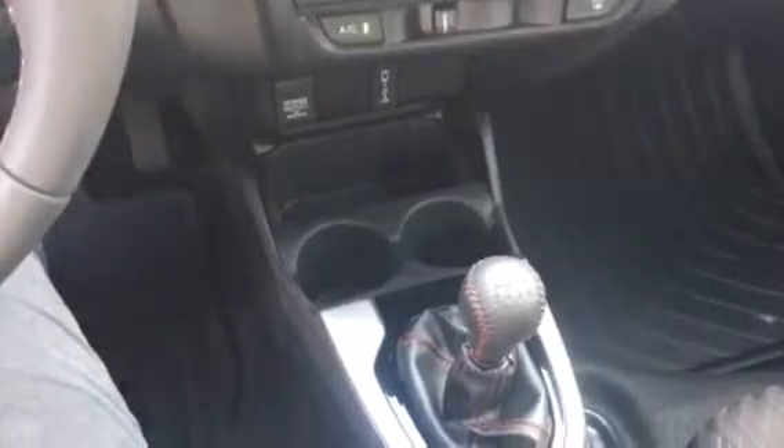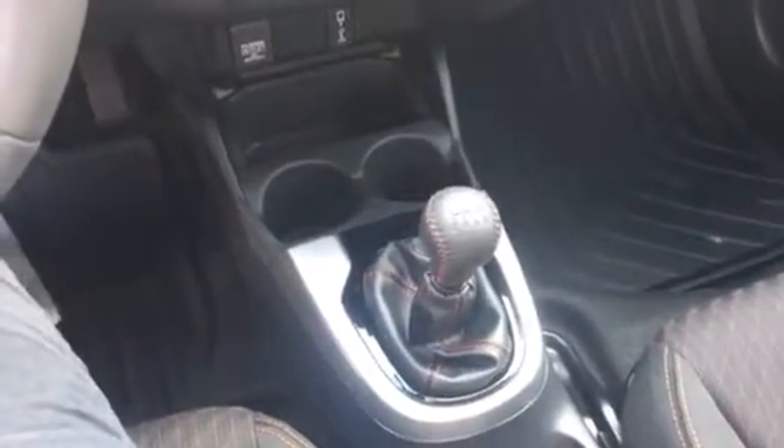This is a 6 speed. We do have them in automatic, but this one is a Sport so it's going to have the 6 speed, which is very fun to drive.